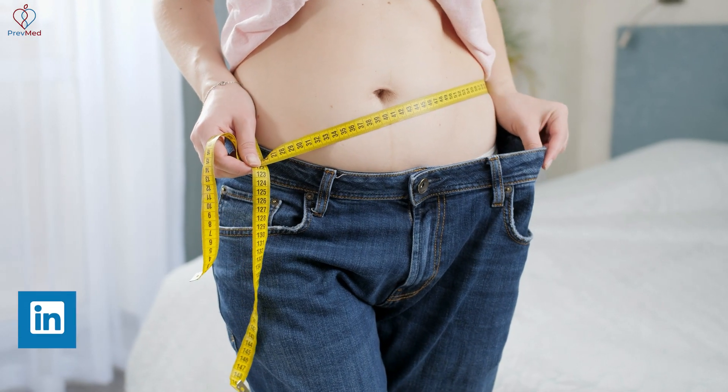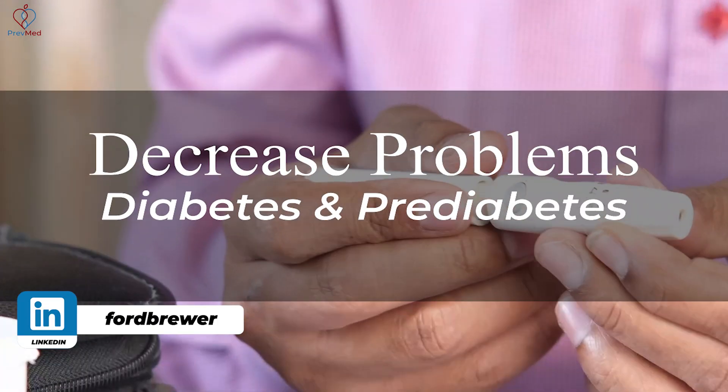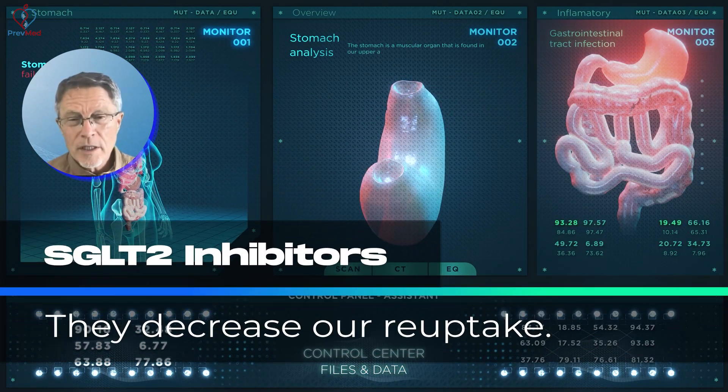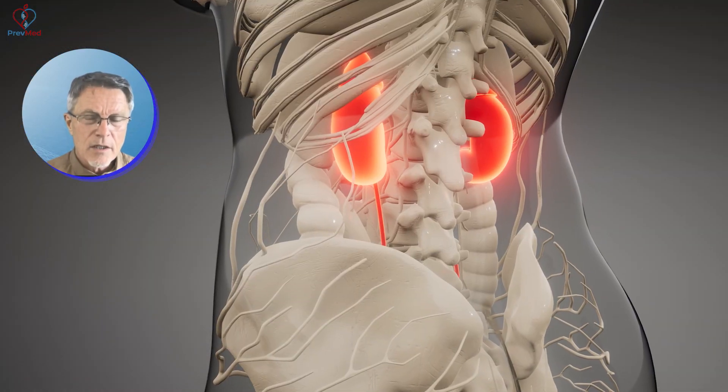So people tend to lose weight. Anytime you lose weight, you usually decrease problems with diabetes and prediabetes. And the SGLT-2 inhibitors like Jardiance — they decrease reuptake. They impact our kidneys.